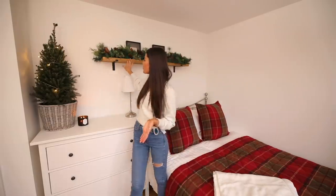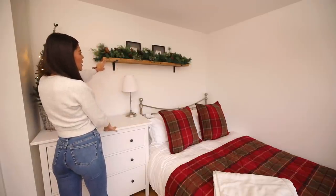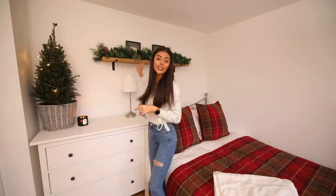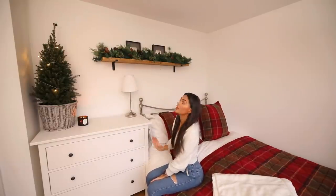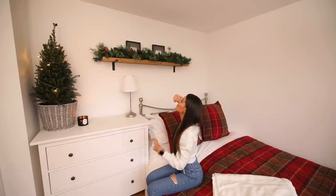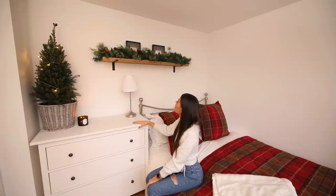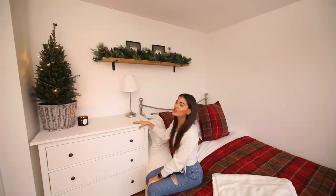I have my Bath & Body Works Mahogany Teakwood Extreme Intensity candle — that's my favorite one, they're dotted all over my room. It is my favorite candle scent ever, so if you've never tried it and get the opportunity, I highly recommend it. Then I have my lamp, which is also IKEA. I have this shelf from Etsy — it's a recycled wood shelf, and I got the brackets from Amazon separately, with a garland from the garden center on top.